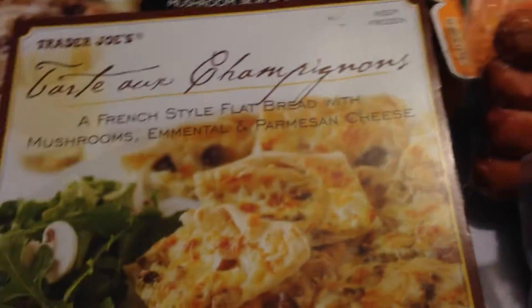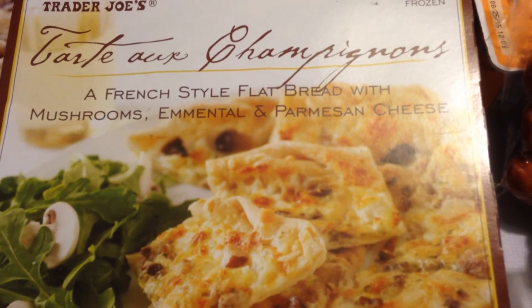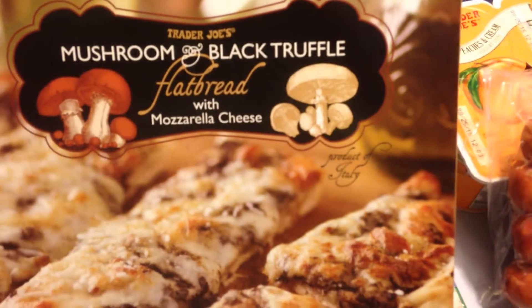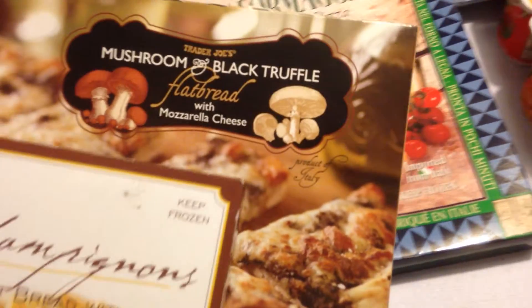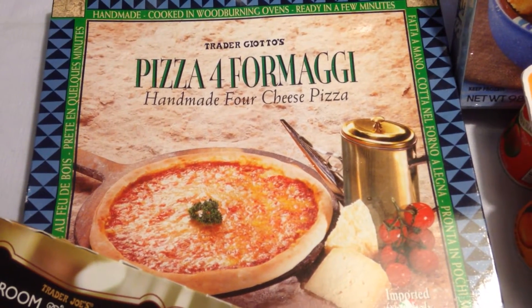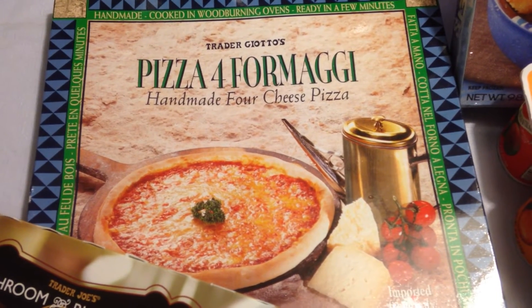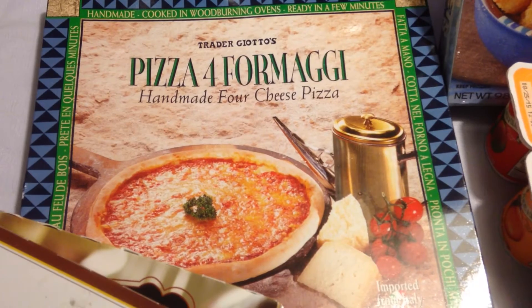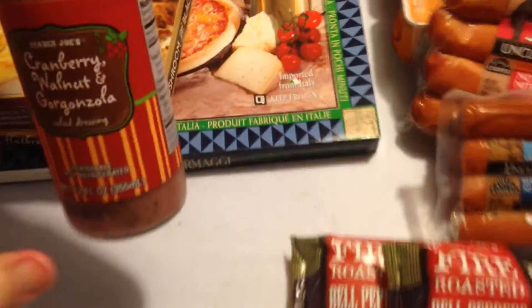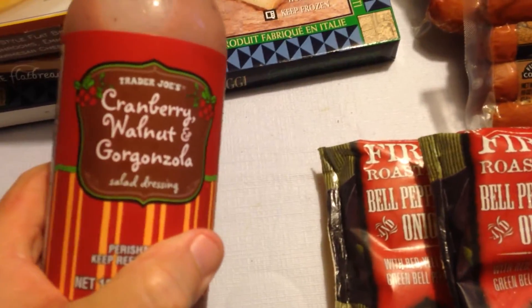Got some pizzas this go around. Sheree loves her French style flatbread with mushroom, Parmesan cheese, and she had to get her mushroom and black truffle flatbread with mozzarella cheese. While she was in the mood I saw the pizza quattro formaggi — the four cheese pizza looked really good and wasn't very expensive, so I'll have a pizza this week too. And we had to get another one of the cranberry, walnut, and gorgonzola salad dressing from the refrigerated section. That's a good thing.